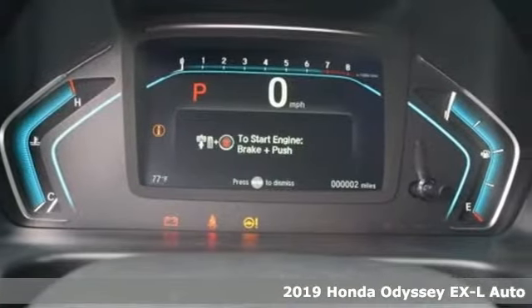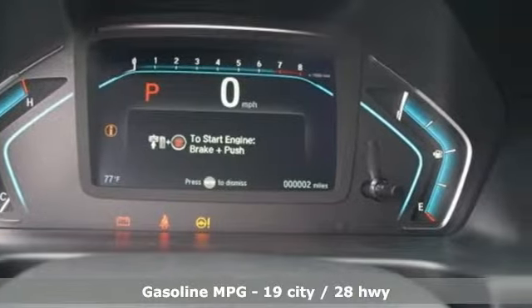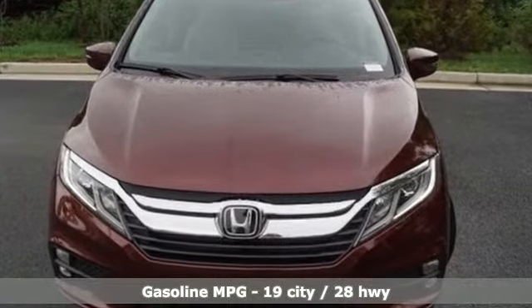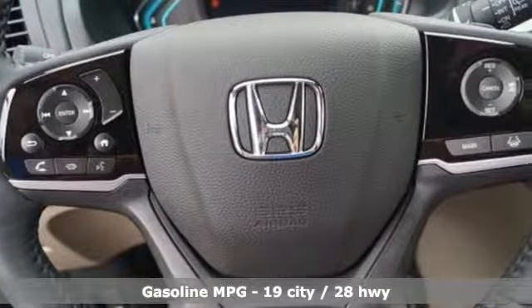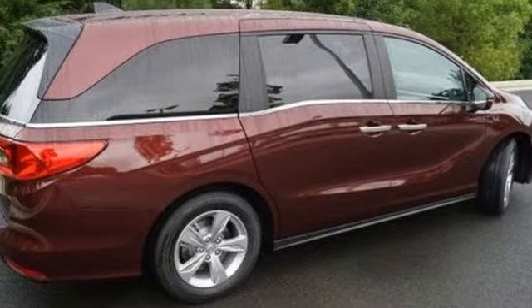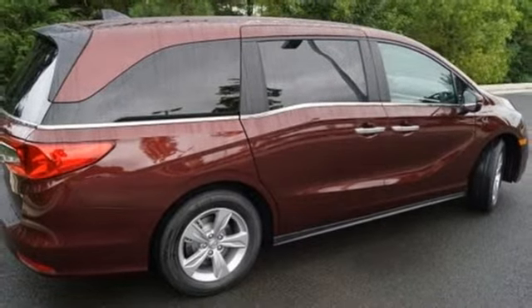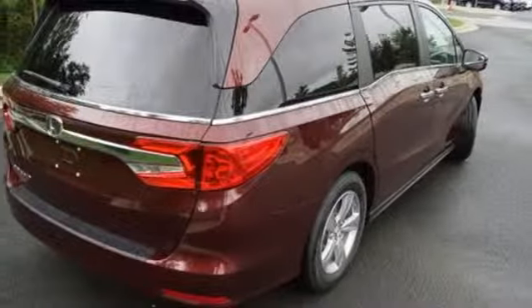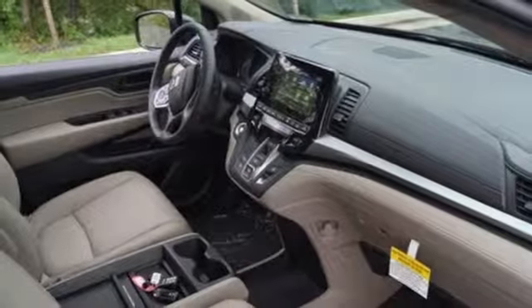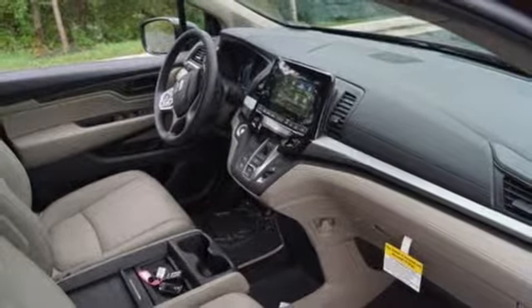It comes nicely equipped with features you'll love: Bluetooth streaming audio, power heated mirrors, front heated leather bucket seats, smart vent seat mounted airbag, smart entry key, dual zone climate control, automatic transmission, power sliding and tilting sunroof, four wheel analog disc brakes, and V6 engine. Honda has a world renowned reputation for reliability.